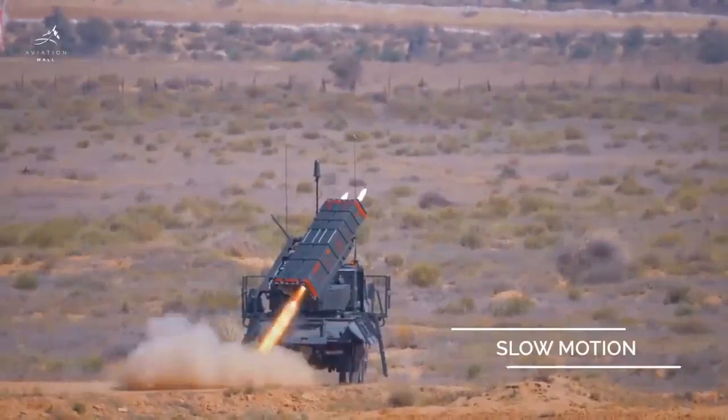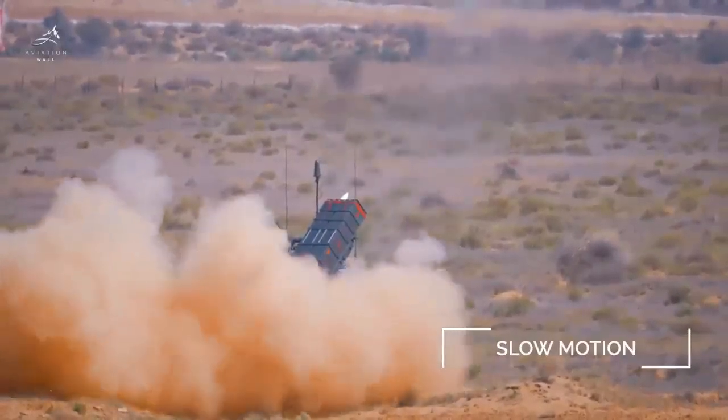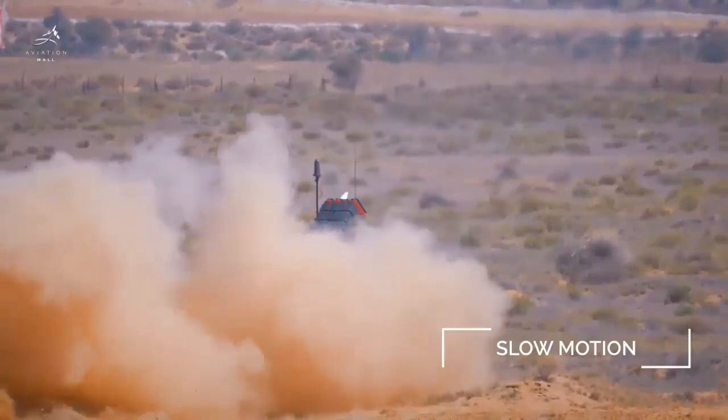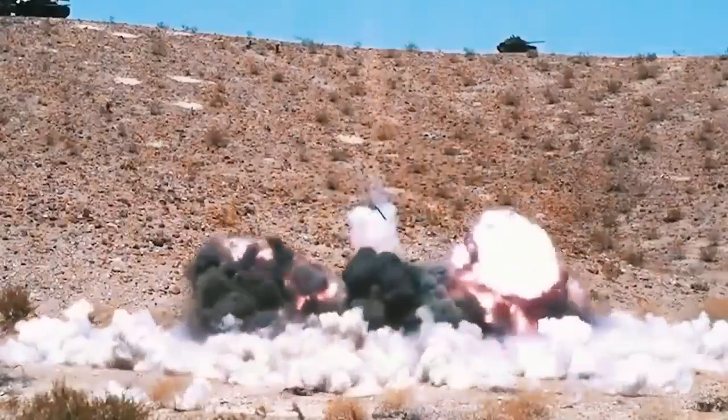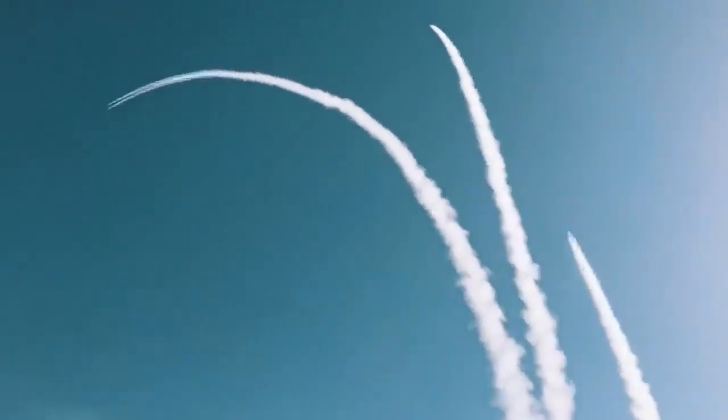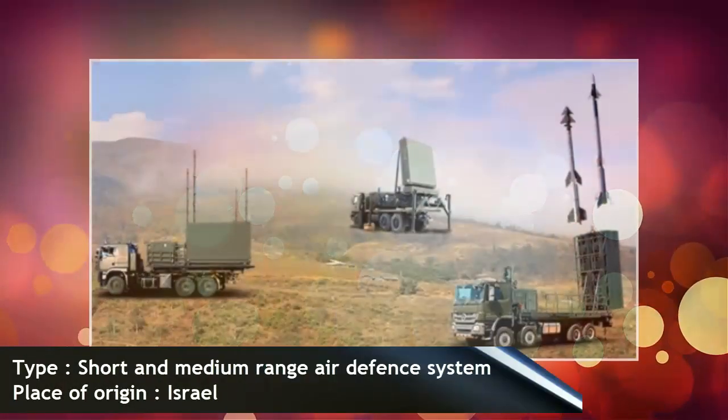The first Spider Air Defense System Simulator, SPAD, was delivered to the training center last April 26. The facility is located at Basa Air Base in Florida Blanca, Pampanga. The simulator training center aims to develop three distinct capabilities: radar detection, command and control, and missile firing.